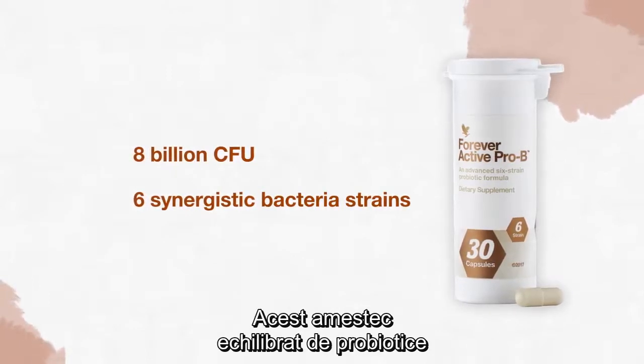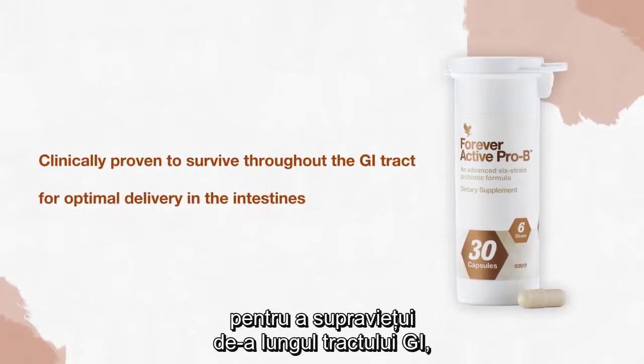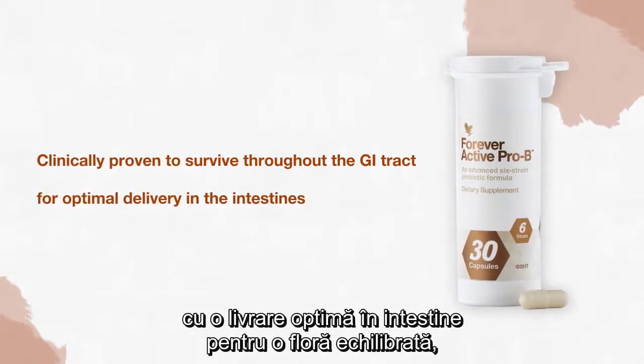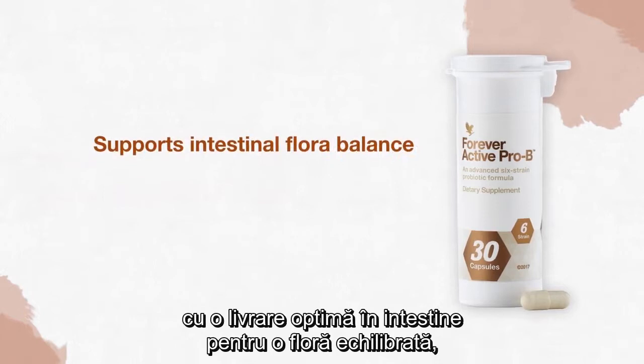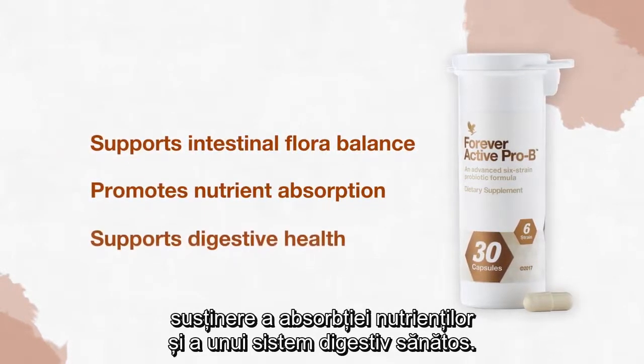This balanced probiotic blend utilizes strains that are clinically proven to survive throughout the GI tract for optimal delivery in the intestines, to support intestinal flora balance, promote nutrient absorption, and support your digestive health.